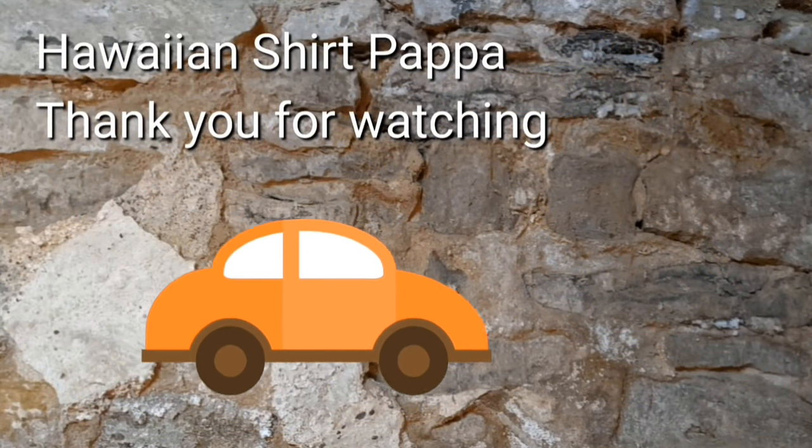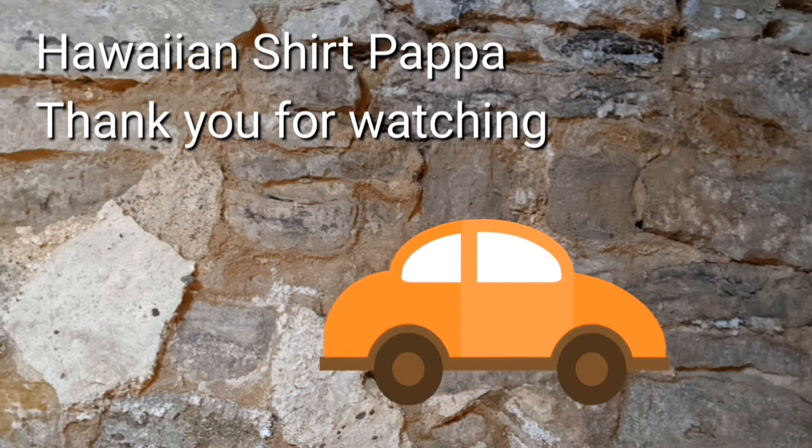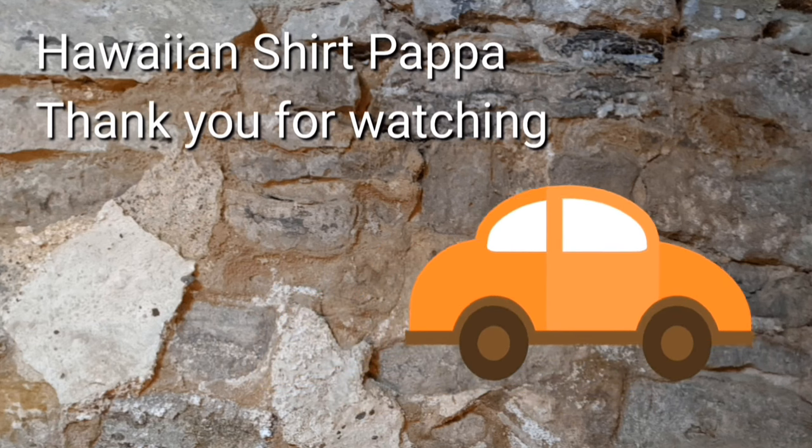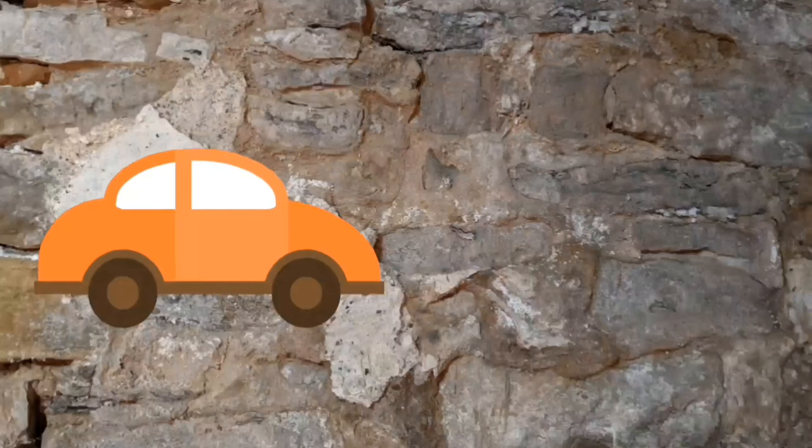Thanks for watching this tour. Hope you enjoyed it. I would appreciate it if you give it a thumbs up and a subscribe. Thanks. Take care. Bye-bye.